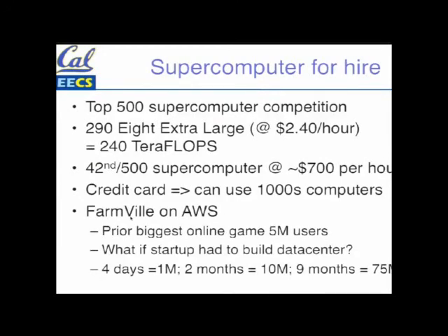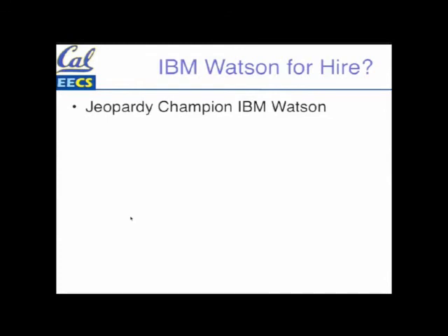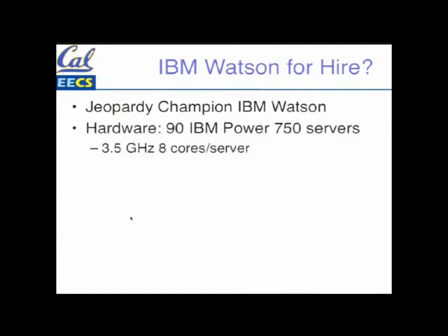So what's the impact of all this? You've all heard about the Jeopardy champion Watson, which beat all human beings at Jeopardy — partly because it could push buttons faster than humans, but it was also smart. What hardware drove it? They had 90 IBM Power 750 servers, 8 cores per server. It's not exactly the same as the ones at Amazon, but let's pretend it is. So that would be like 200 dollars an hour — Watson for 200 dollars an hour. If you were going to play Jeopardy for 200 dollars an hour, you could have the world champion at your service.